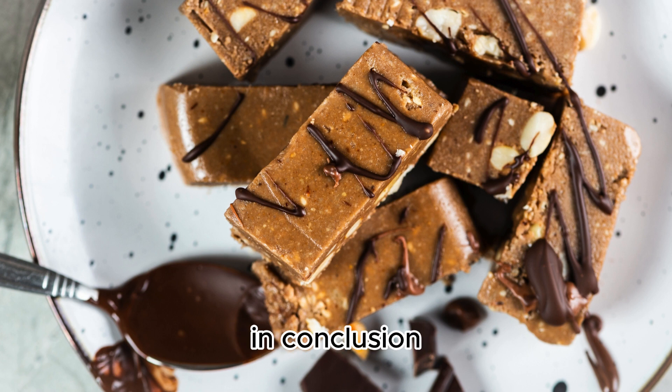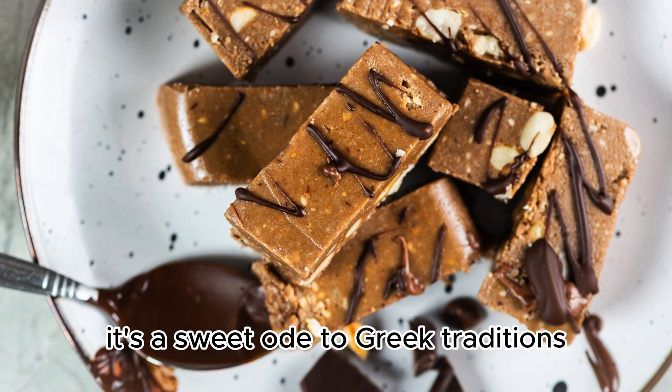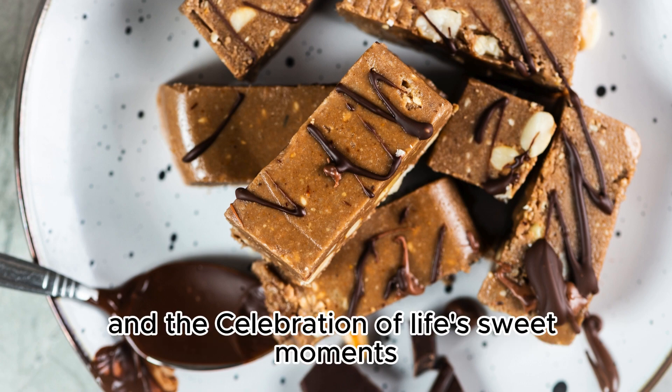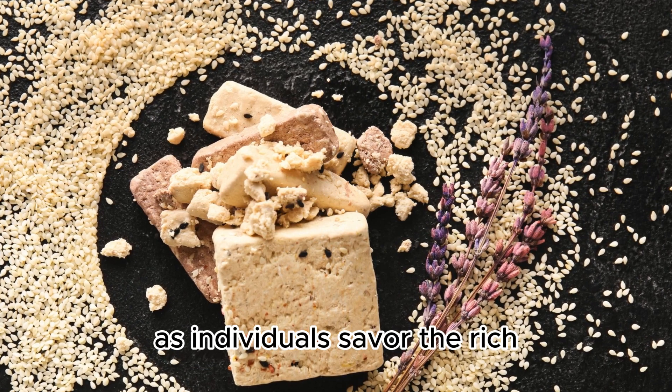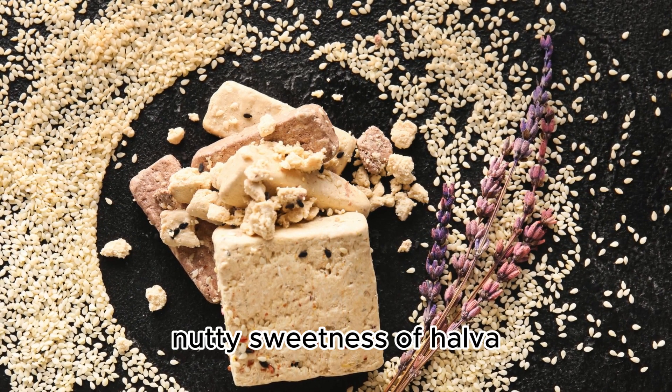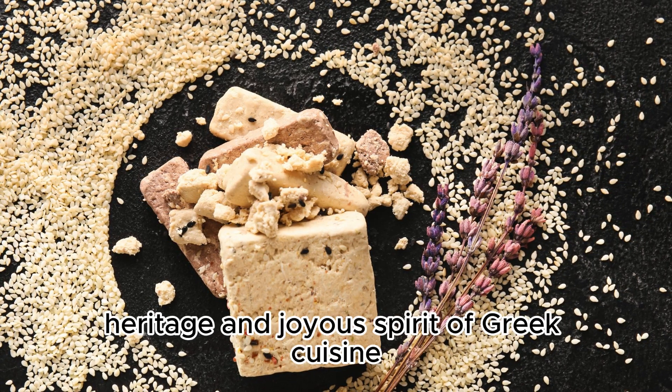In conclusion, halva is not just a dessert — it's a sweet ode to Greek traditions and the celebration of life's sweet moments. As individuals savor the rich, nutty sweetness of halva, they partake in a culinary experience that connects them to the timeless heritage and joyous spirit of Greek cuisine.